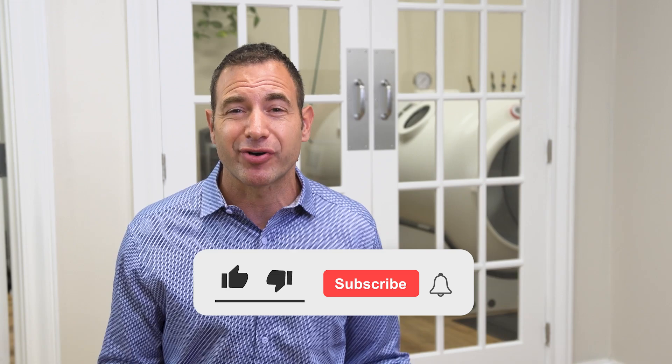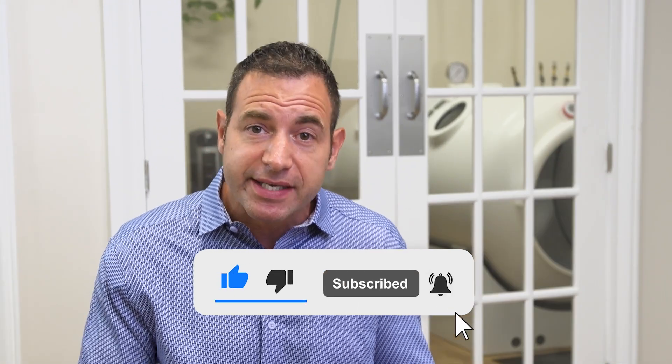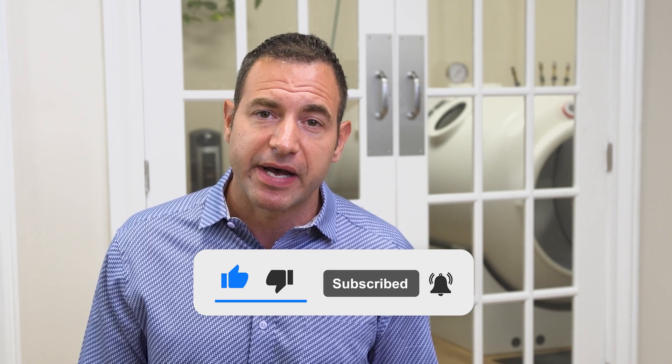We're working really hard over here at HBOT USA to make sure that all the people looking for this kind of information are able to find it. When you like, subscribe, and share these videos, that tells YouTube that this content is valuable. When YouTube knows this content is valuable, they tend to help other people searching similar concepts find the answers that they're looking for. So please like, subscribe, and share it.